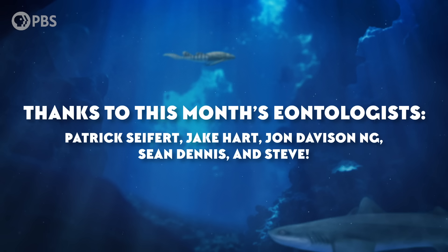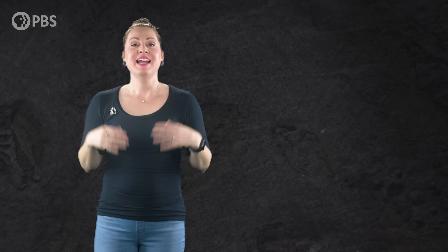Oversized flipper high fives to this month's Eontologists: Patrick Seifert, Jake Hart, John Davidson Ng, Sean Dennis, and Steve! Become an Eonite by pledging your support at Patreon.com/Eons! And thank you for joining me in the Konstantin Haase Studio! Subscribe at youtube.com/Eons for more amazing prehistoric creatures!